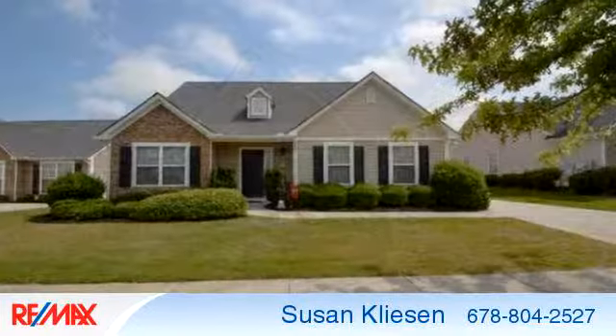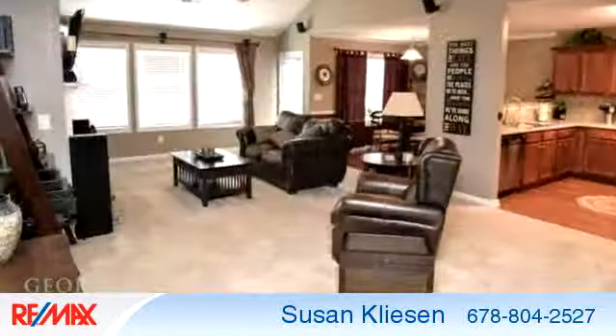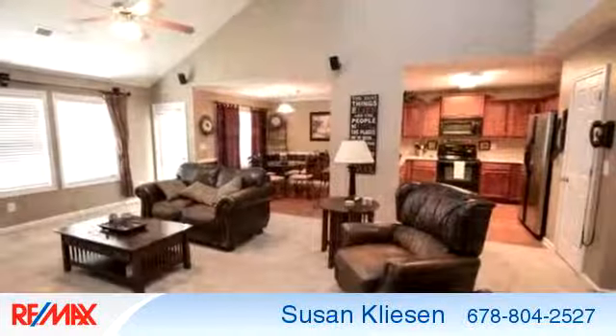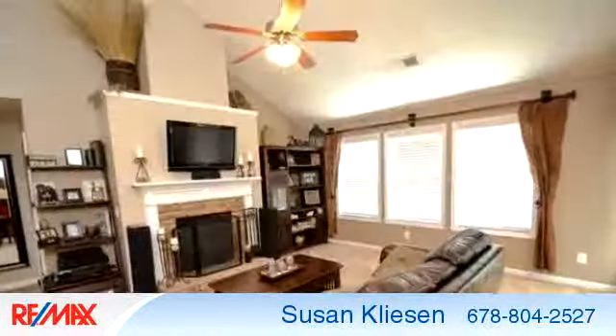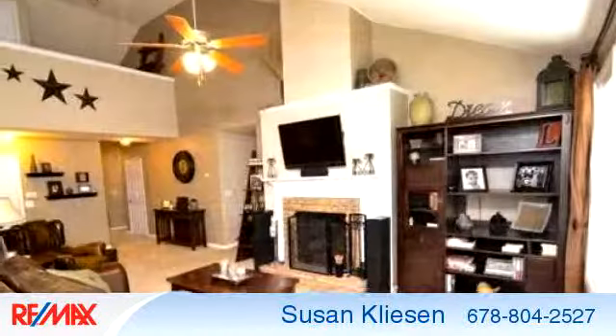To arrange a time to stop by and view this listing, or if you would like more information, please contact 678-804-2527. That's 678-804-2527. Thank you for your interest in this listing and enjoy the presentation tour.